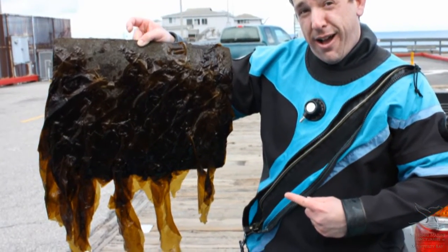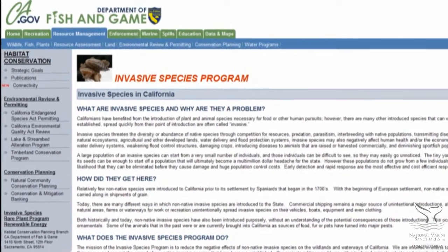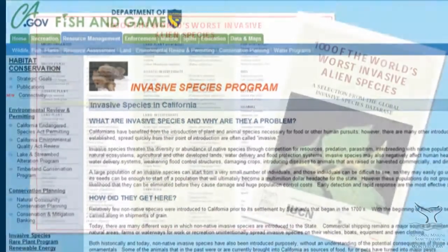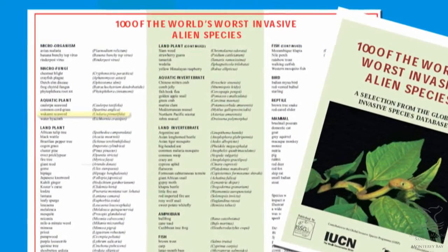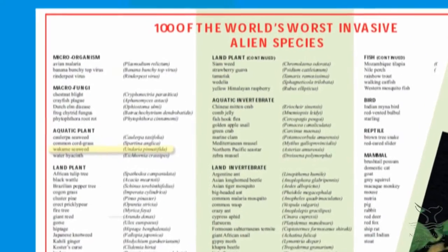Undaria is currently listed as an invasive species by state and federal agencies. And in fact, the Global Invasive Species Database has listed Undaria among the top 100 worst invasive species.